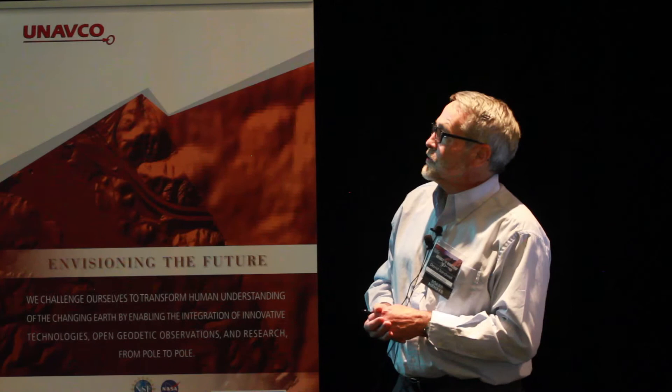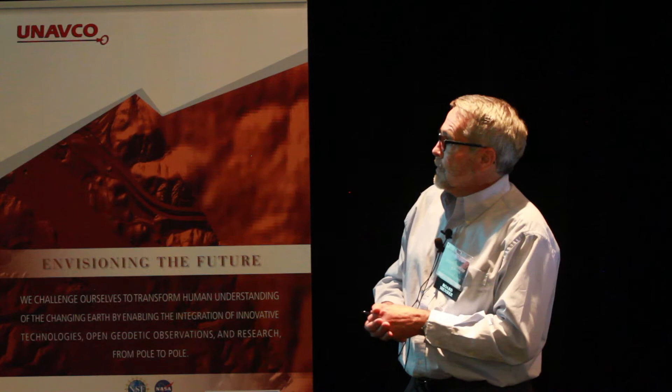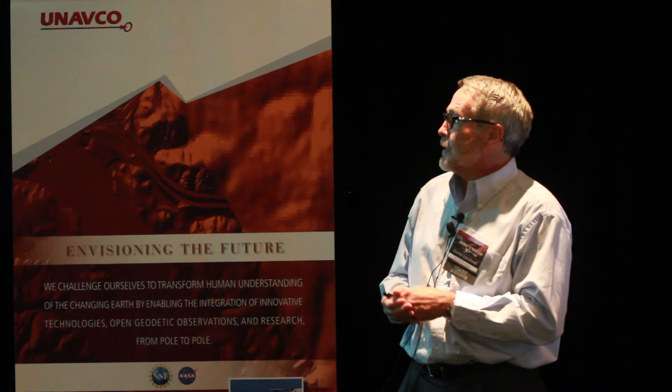A little bit about WINSAR. Really, this is the prehistory — the pre-WINSAR. SCEC is really when it got started, around 2000. UNAVCO took it over in 2006. I've highlighted some of the stars here: Yehuda Brock, Dan Weil, and Clark Wilson started it off. John McCraney is a star of the WINSAR at SCEC. And then here at UNAVCO, Chuck, Fran, and Wolfgang were really instrumental in getting the large quantity of data that we have in our archive right now. It's really important that that happened.